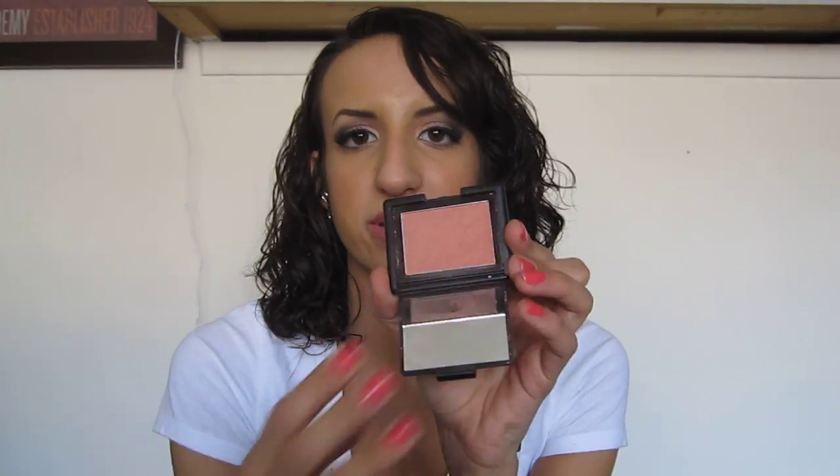The next thing that's supposed to be in for the spring are coral blushes. Anything coral-colored for your face or cheeks is supposed to be in. I got my Candid Coral from the Elf Studio Line Blush and it's the perfect coral color for any skin tone. There it is on my middle finger — it's perfect to wear. I am actually wearing it right now.